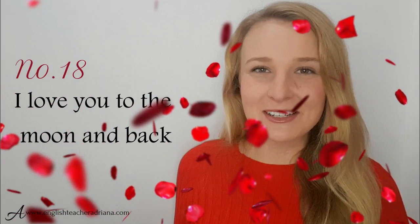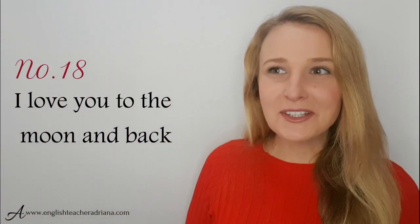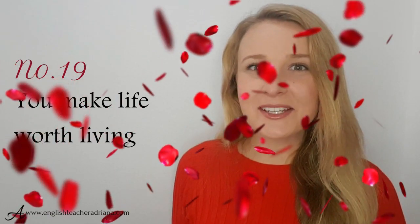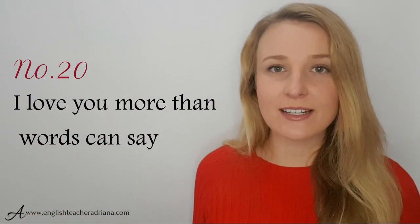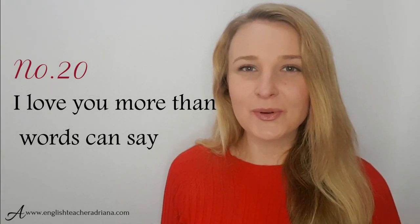Phrase 18 is so cute: I love you to the moon and back. Use this to express that you really love somebody and depict it with some sort of distance — I love you to the moon and back. Phrase 19: you make life worth living — really describes that you do everything, you breathe, you wake up in the morning because you love them. Number 20: I love you more than words can say — if you don't have any words to describe how much you love that person.